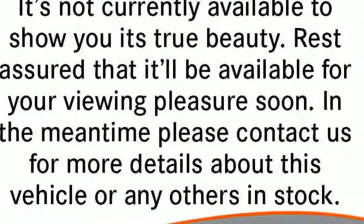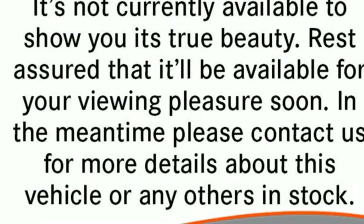Mercedes-Benz. High style, high performance. See it for yourself when you take it for a test drive.